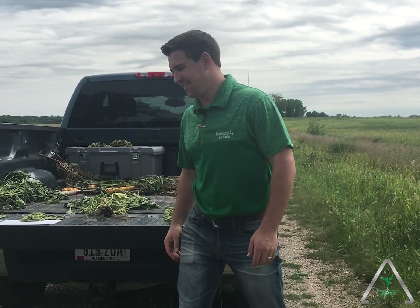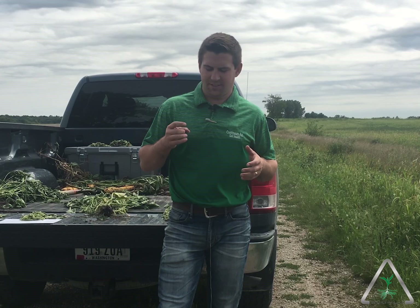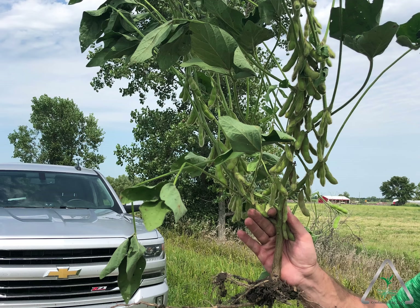We've got some cool things going with these beans in the field we're in today. These beans are just thick — the stems on them are just massive. It really all boils down to good soil health to begin with, a farmer who focuses on micronutrients and plant health, good biological activity, and good nutrient cycling.